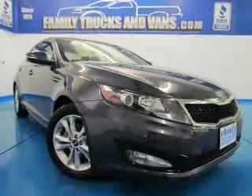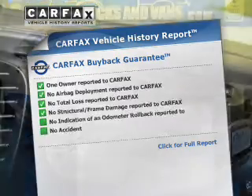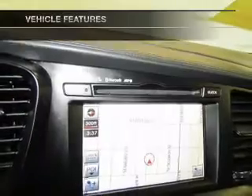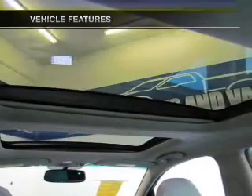Memory settings make for a more comfortable ride. An included Carfax vehicle history report allows you to purchase with confidence and the knowledge that your buy was a smart choice. And with these notable features, you won't want to miss out on the opportunity to own this amazing ride.